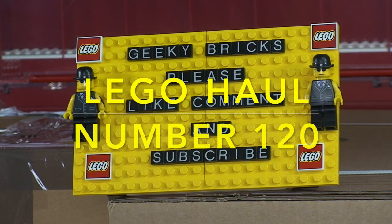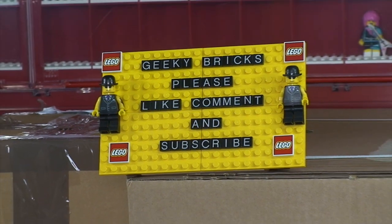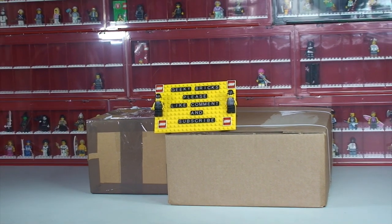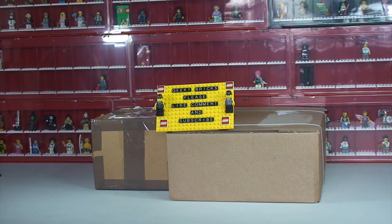Hello YouTubers and welcome to Geeky Bricks — it's another LEGO haul video! Not up to our usual standards this week, I'm afraid. We have only got two boxes to get opened up, and I am saying 'we' because he's here — my little helper. It's Ethan!